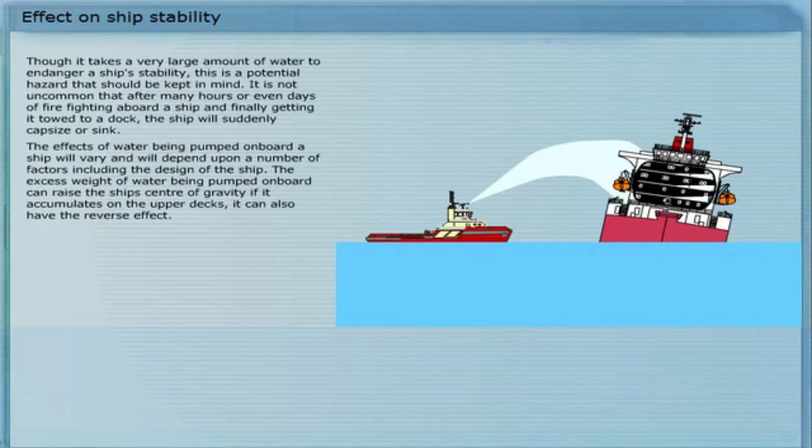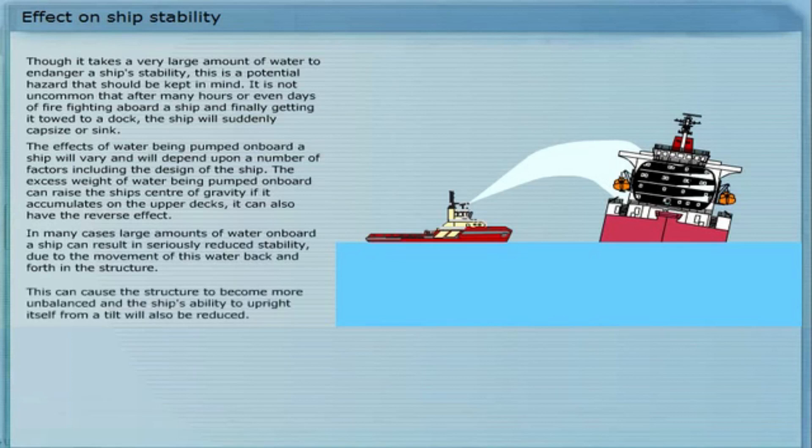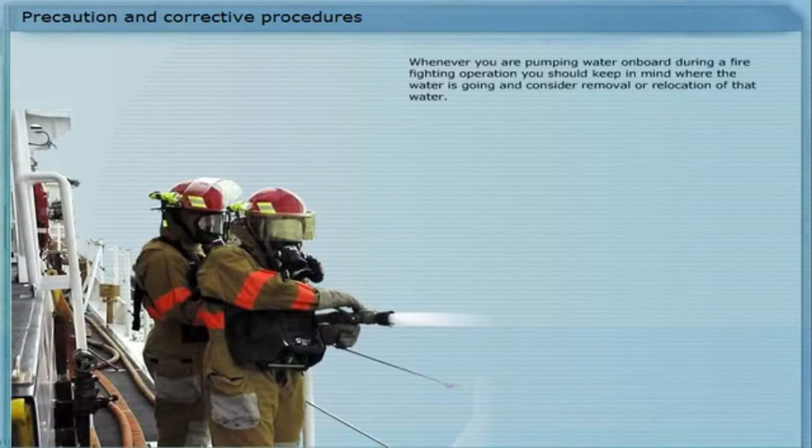The excess weight of water being pumped on board can raise the ship's centre of gravity if it accumulates on the upper decks. It can also have the reverse effect. In many cases, large amounts of water on board a ship can result in seriously reduced stability, due to the movement of this water back and forth in the structure. This can cause the structure to become more unbalanced, and the ship's ability to upright itself from a tilt will also be reduced.